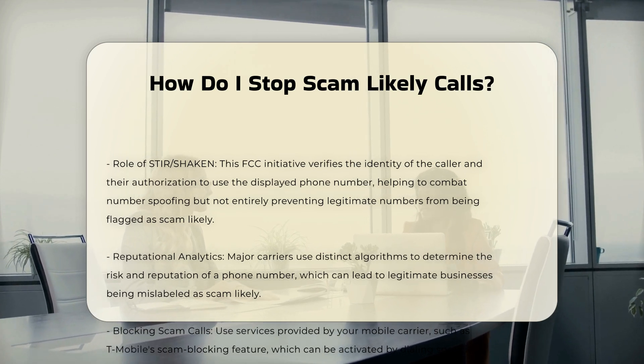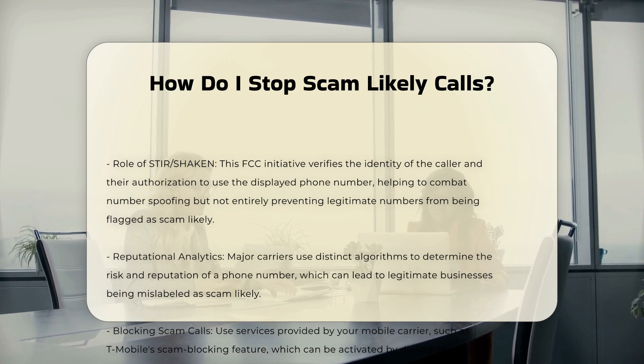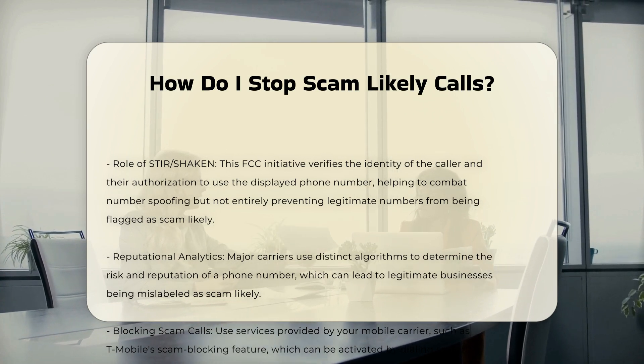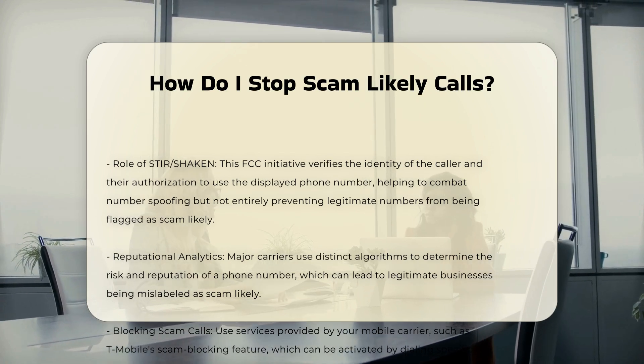To spot potential scam calls, look out for unknown numbers, unknown caller messages, and unexpected area codes. Be wary of calls from area codes in states or countries you don't typically receive calls from, as scammers may be spoofing those numbers.